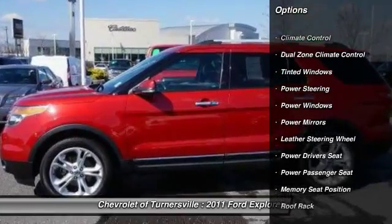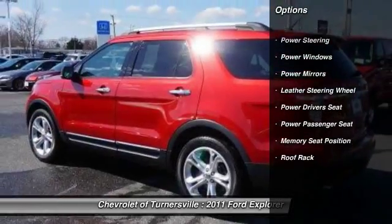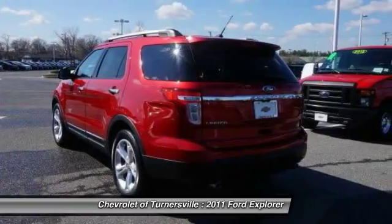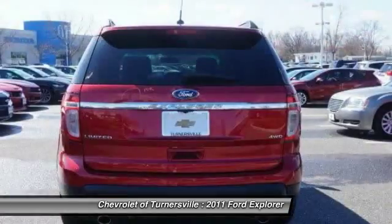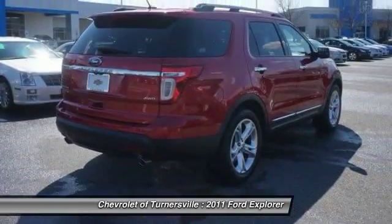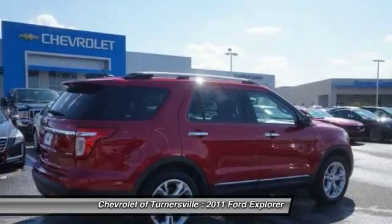Here are some of this vehicle's great options: power passenger seat, keyless entry, traction control, power driver's seat, leather-wrapped steering wheel, dual airbags, Bluetooth, power steering, front air conditioning, one owner.